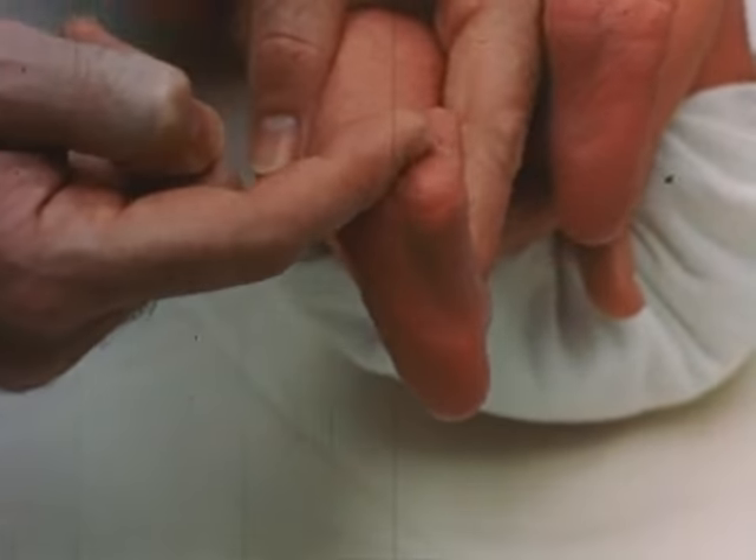The traction response is tested by lifting the infant from the supine position by pulling on his arms. There should be assistance from the baby's shoulder muscles, which can be felt by the examiner. When the infant is nearly to the sitting position, the head should be brought forward, and there should be sufficient tone in the neck muscles to keep it from dangling helplessly against the chest at the end of the test.